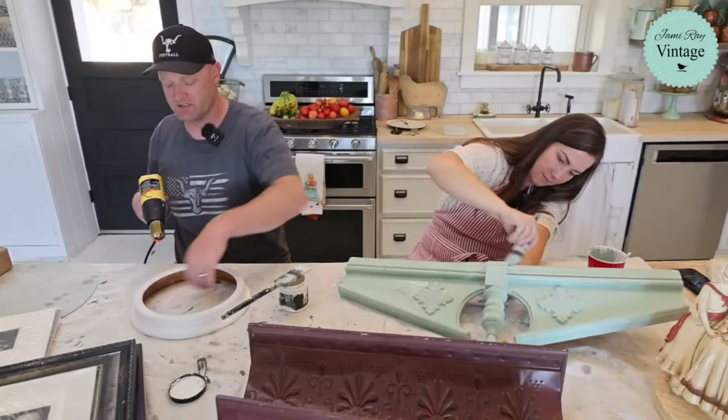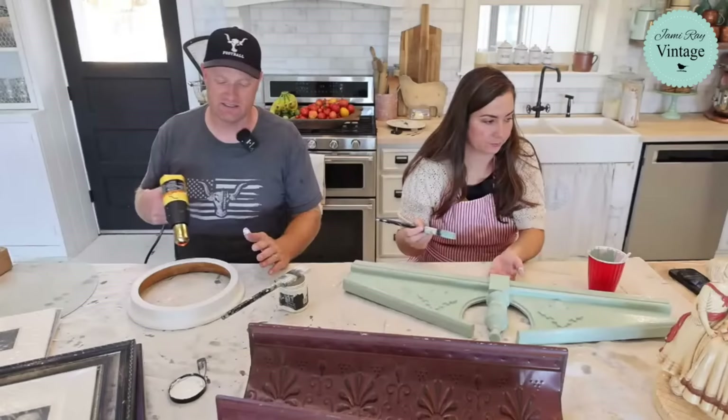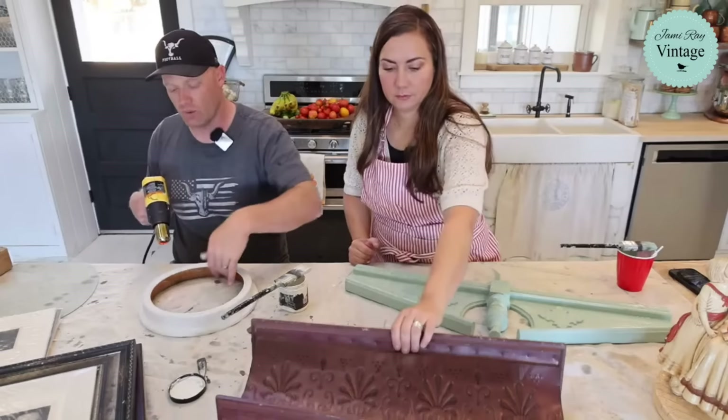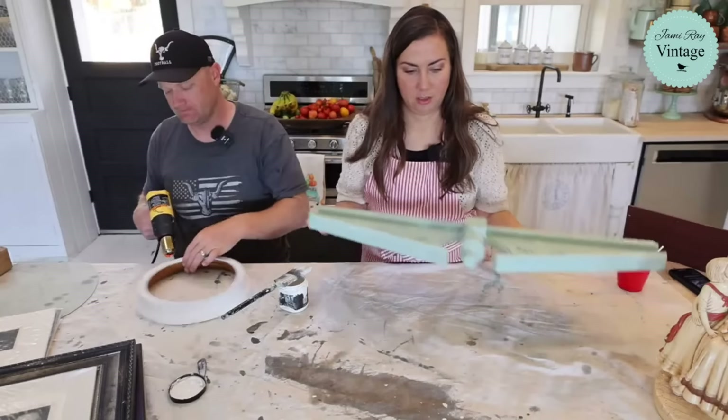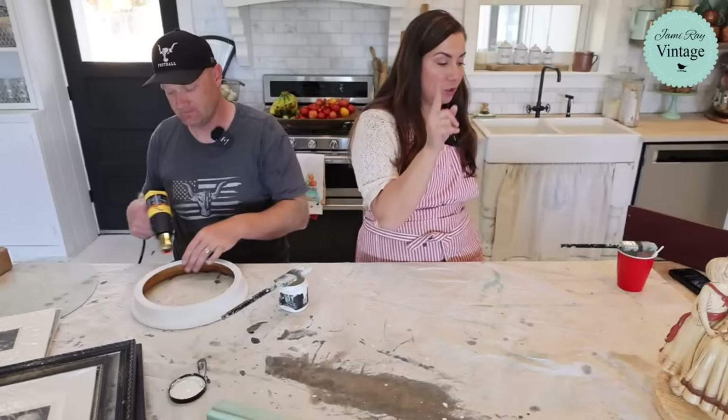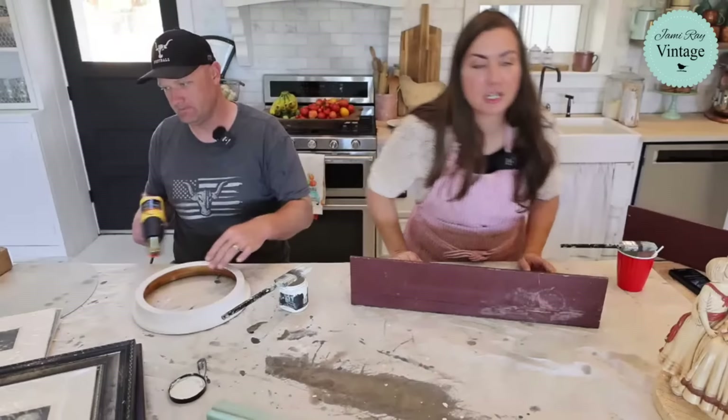This piece is so small I'm just going to heat gun it real quick. I'm thinking just a wet distress on this and then clear wax, because the light wood tone is not bad — it's just a little orangey and the white should help tone that back.